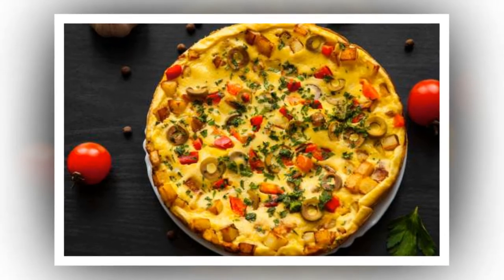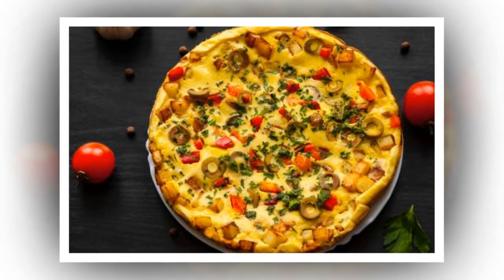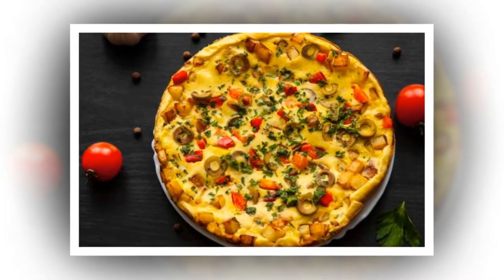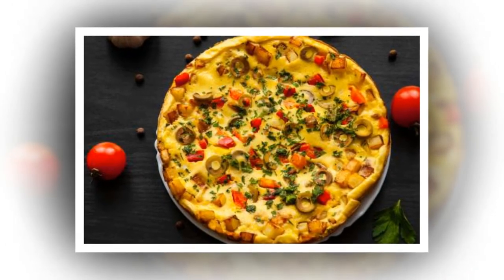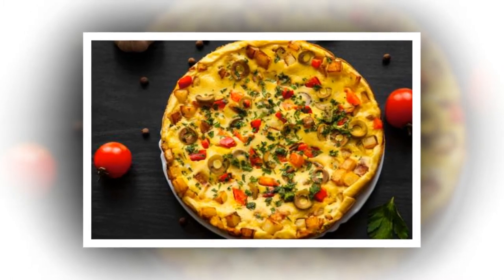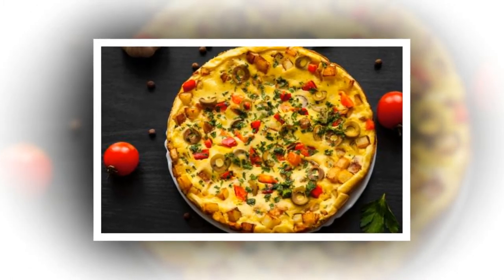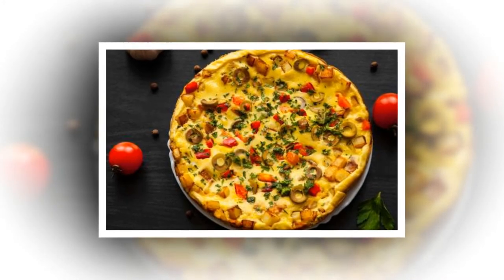Try an oven-baked omelet. If you want to wake up to a great brunch, prepare an omelet in a baking dish the day before and bake it the next morning. Start with a layer of bread, then cover with your egg mixture, cheese, mustard, and chives, and leave in the refrigerator until you're ready.